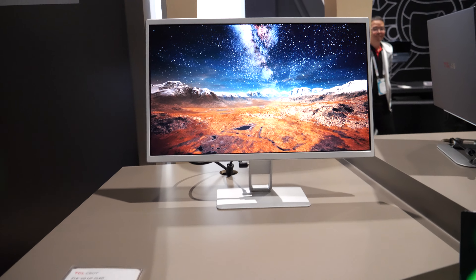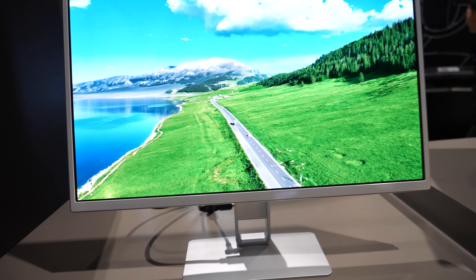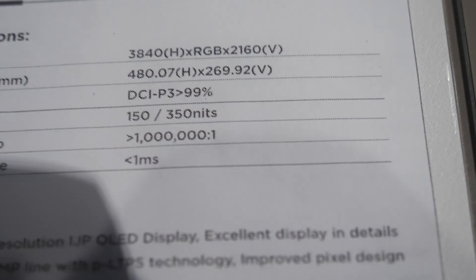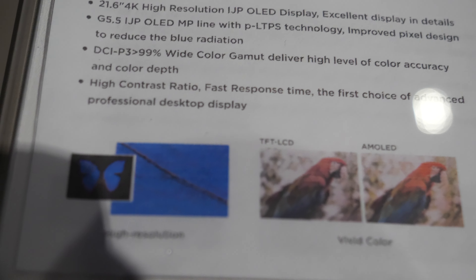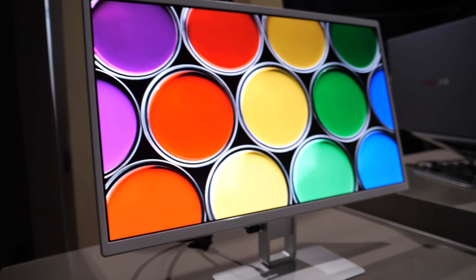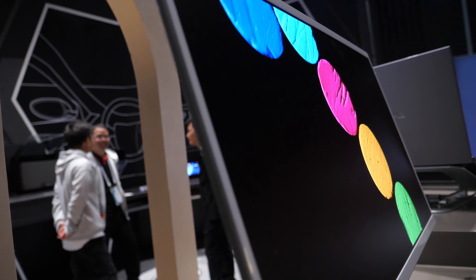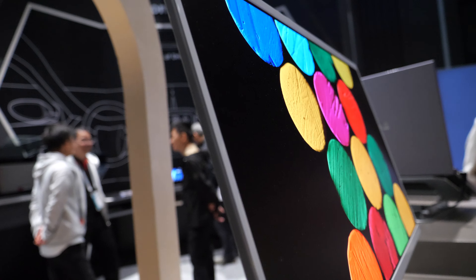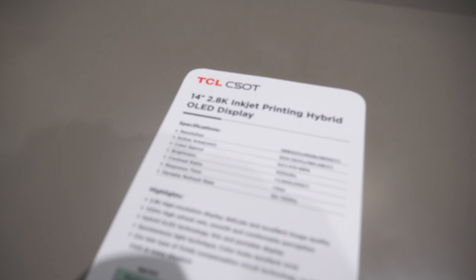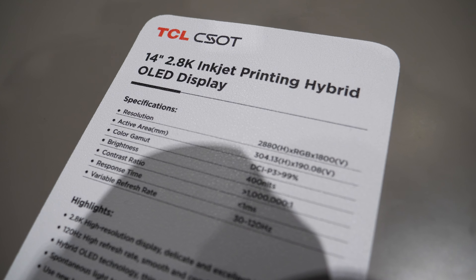They also show a 21.6-inch 4K inkjet printed OLED, and this is mass production ready this year — they can print one every 90 seconds. This is potentially going to bring down the price of OLED displays to very affordable levels. For the 21.6-inch, you still get 350 nits peak brightness.